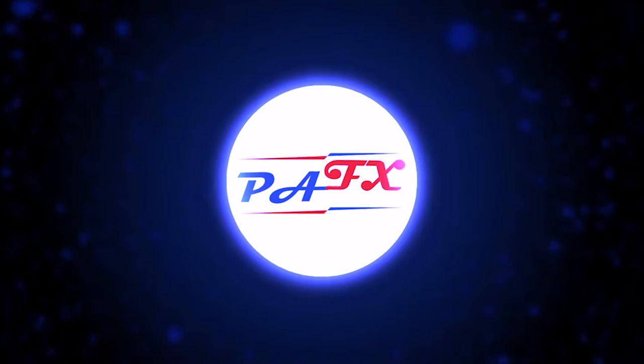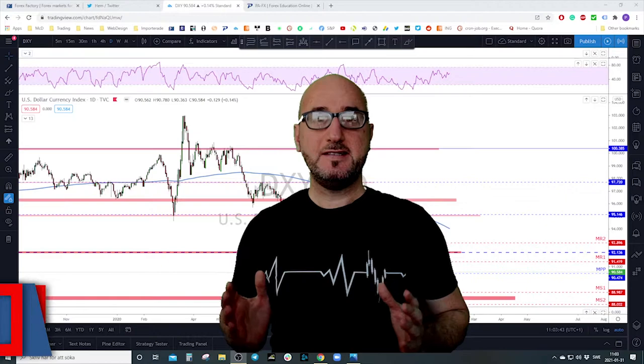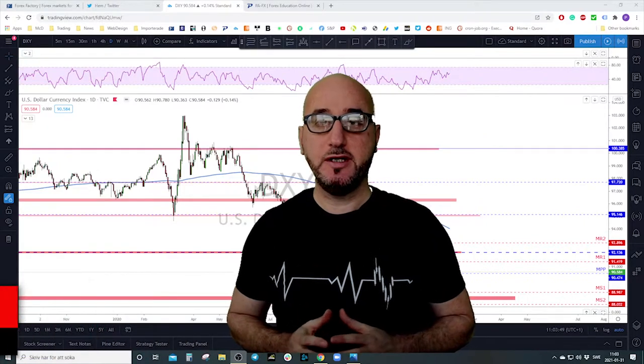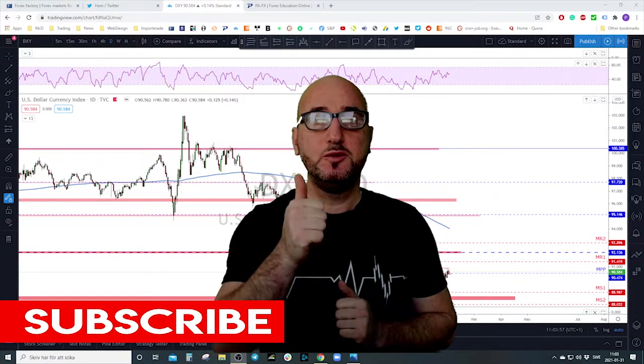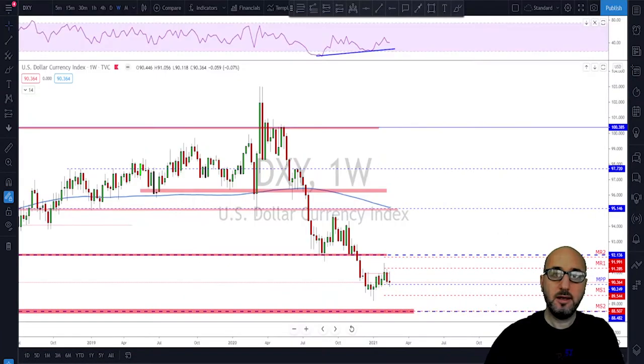Hello traders, welcome to the weekly trade ideas with me Pierre at PAFX. As usual we're going to take a look at all the markets including gold and oil to help you out with your trading plans for the upcoming week. My name is Pierre, welcome to my channel — this channel is all about helping you grow your trading account and making you a better trader. Each week I upload a new video like this, so if you're not subscribed make sure to subscribe, hit the notification bell, and please do not forget to hit the like button.